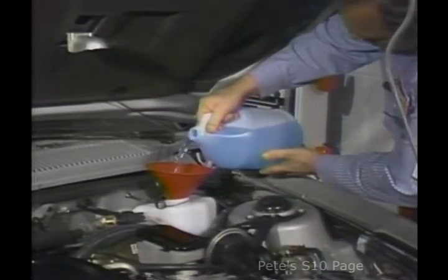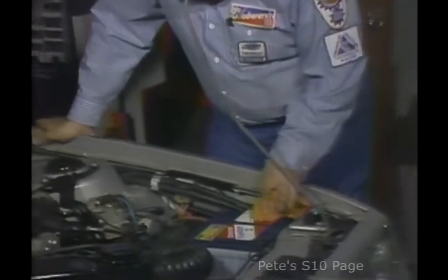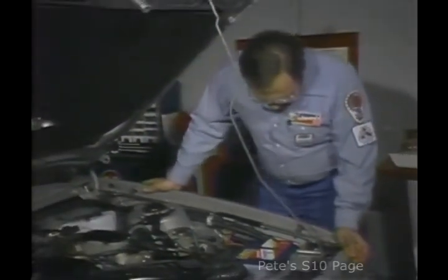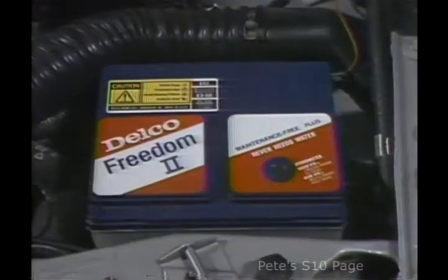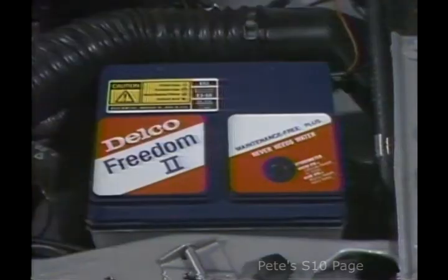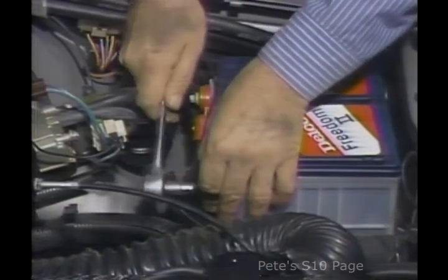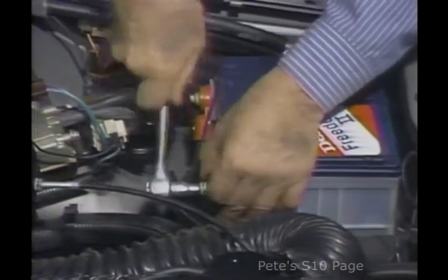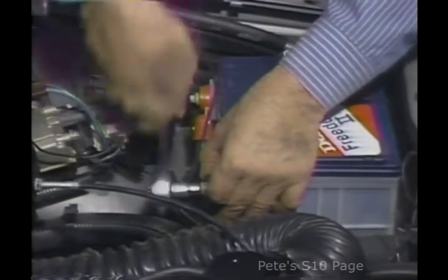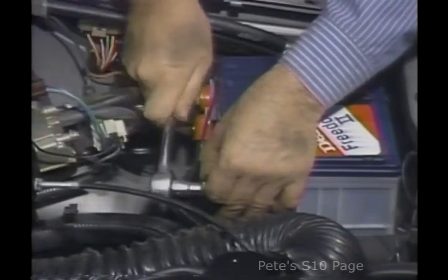Then I check and top off the windshield washer reservoir. Next, I check the battery test indicator. With Freedom batteries, the green dot should be visible, indicating that the battery is holding a charge. With the high electrical loads needed for today's cars, it's important that the battery is at a full state of charge. On stored vehicles, where the negative battery cable has been disconnected, I make sure the cable is properly reconnected. It's essential to make sure the battery is fully charged, particularly if the vehicle has been stored for some time.